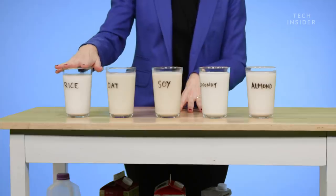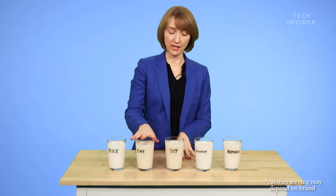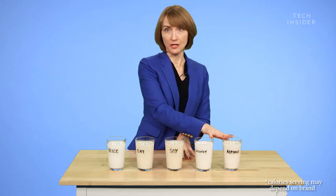If you're looking to reduce your calories, almond milk might be a good choice. Rice milk is the highest in calories, and then we have oat, soy, coconut — and almond milk is usually the lowest in calories.